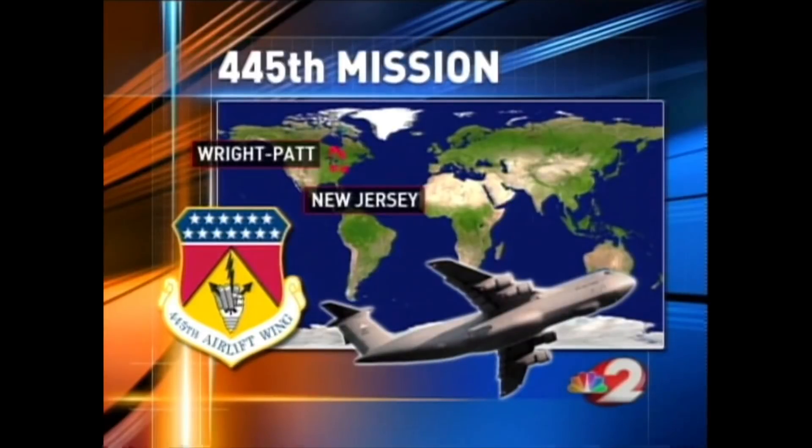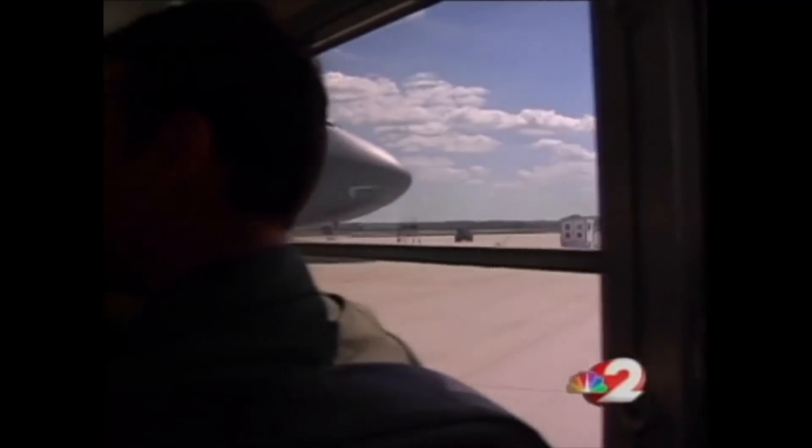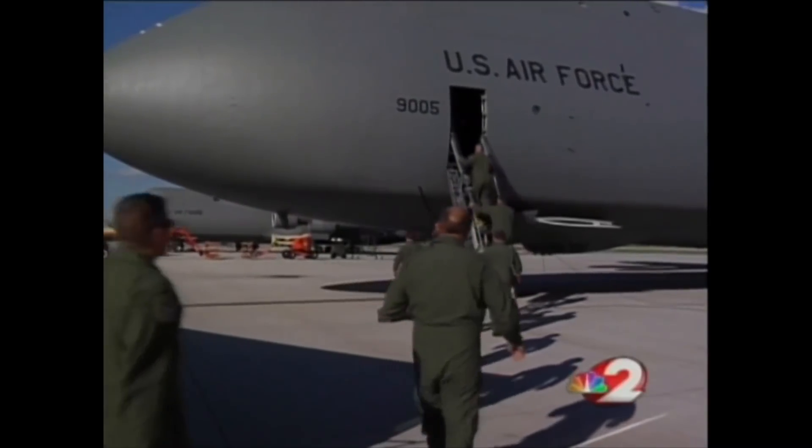Our week-long mission includes stops at McGuire Air Base in New Jersey, then overseas to Germany, and then on to the Persian Gulf region. As we load gear onto the bus for our week-long trip, crews are preparing our C5. But before we even get our gear onto the massive plane, a mechanical problem delays our departure.